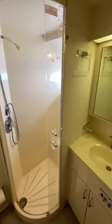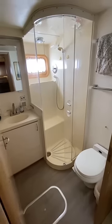Forward of that is the VIP guest cabin, which has its own bathroom with shower. The aft end of the boat downstairs is the guest cabin, which has two bunks, and across from that it has its own bathroom with shower as well.